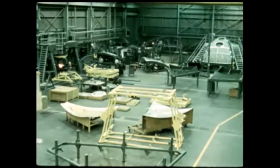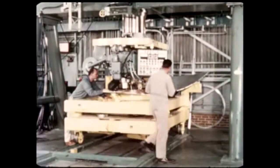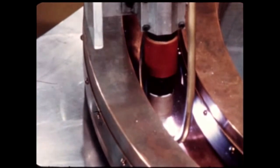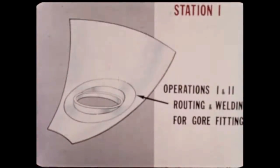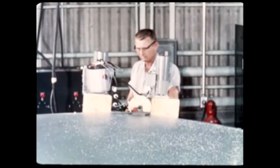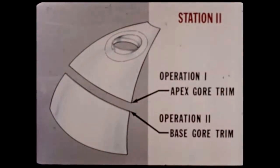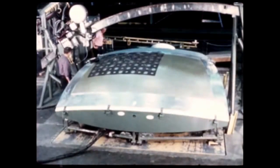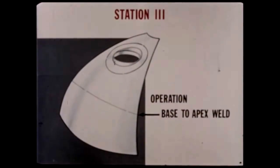Marshall's bulkhead fabrication and assembly tooling underwent continued buildup and qualification during the report period, with work also underway on the first bulkhead, which will be part of a structural test fuel tank. This initial station in the bulkhead assembly line performs routing and welding for all gore fittings. The second tooling fixture trims the top edge of the base and the bottom edge of the apex of each gore segment in order to make a joint to weld the two pieces together.